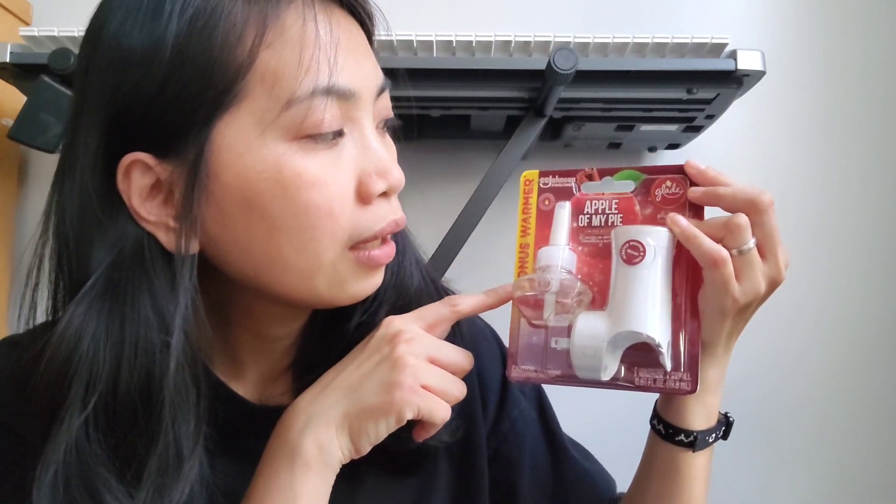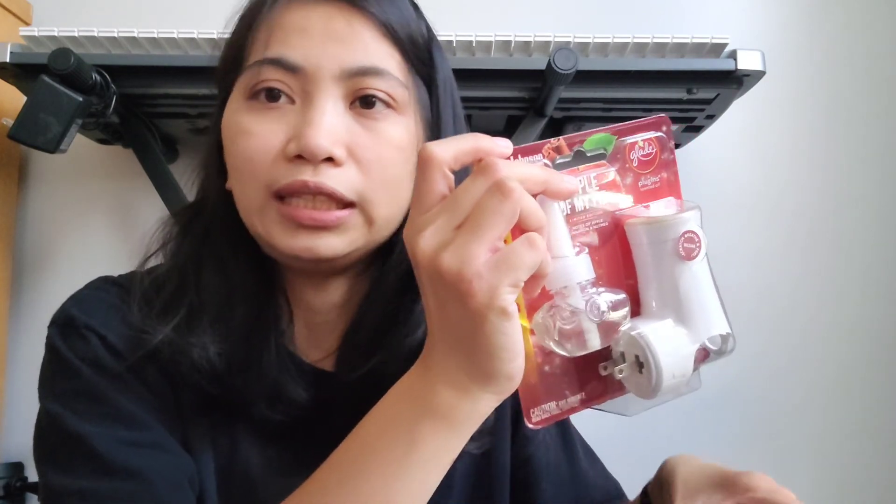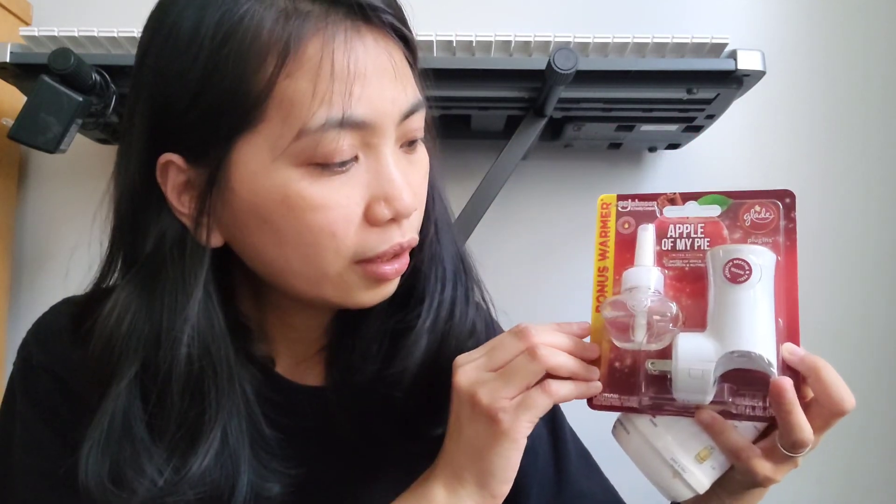Sekarang, masuk ke belanjaan yang dari Walmart. Ini aku beli fragrance, room fragrance dari Glade. Ini wanginya Apple of My Pie — aku udah coba gesek-gesek terus aku cium, wanginya lumayan lah ya buat pewangi ruangan. Ini dia elektrik, kita tinggal colokin aja, langsung wangi deh di ruangan. Terus aku beli juga — ini karena murah dan aku suka wanginya lemon. Ini harganya nggak sampai satu dolar di Walmart. Dari Glade juga, wanginya wangi lemon.